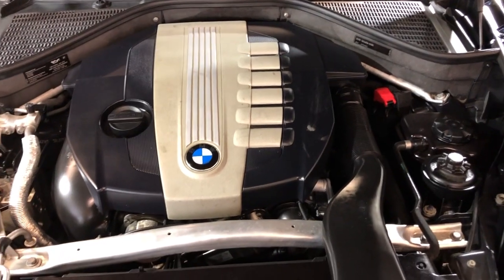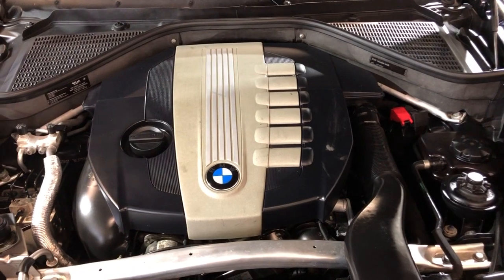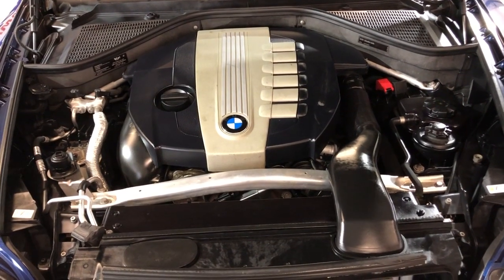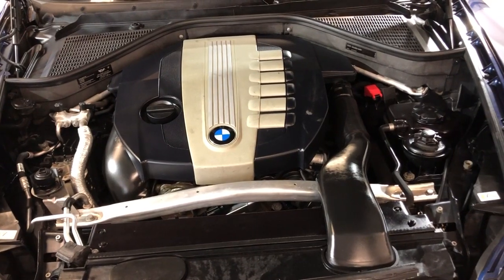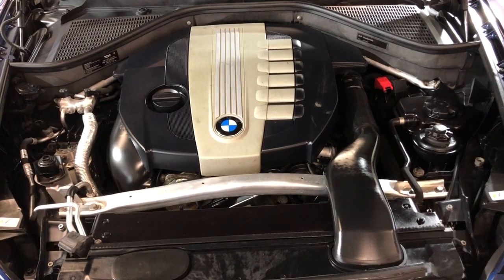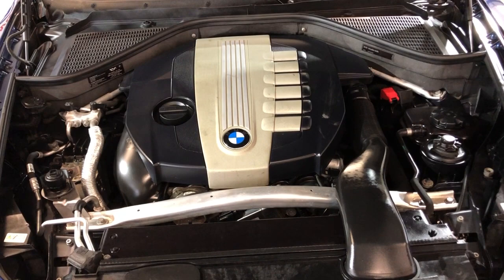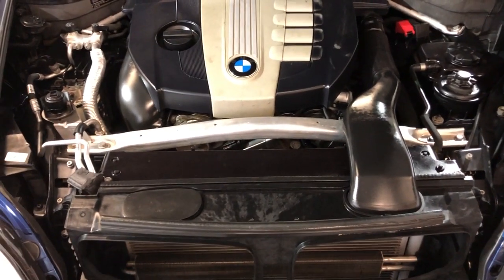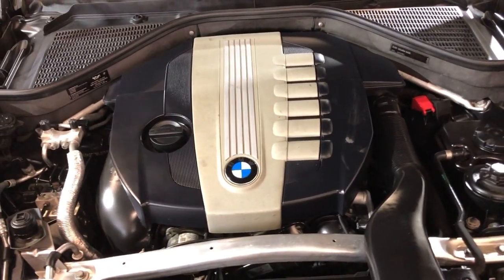2011 BMW X5 diesel with just 108,000 miles, one owner, clean Carfax, no accidents, very well kept and maintained. Fully loaded with third row seating, all-wheel drive, navigation, cameras, heated seats, bluetooth — all the options, you name it, it's got everything. Front row ready. Please give us a call with any questions at 847-496-4250.